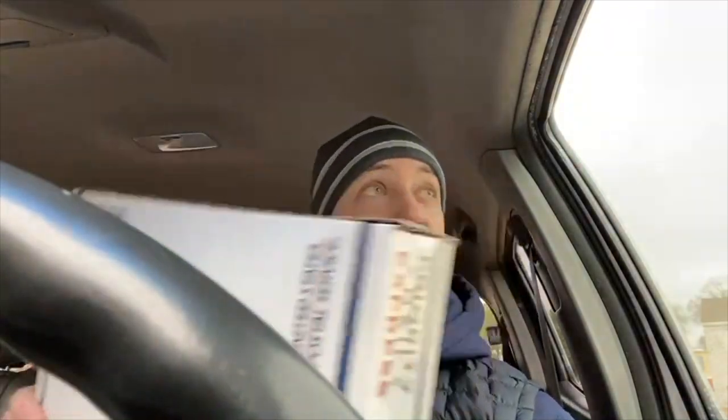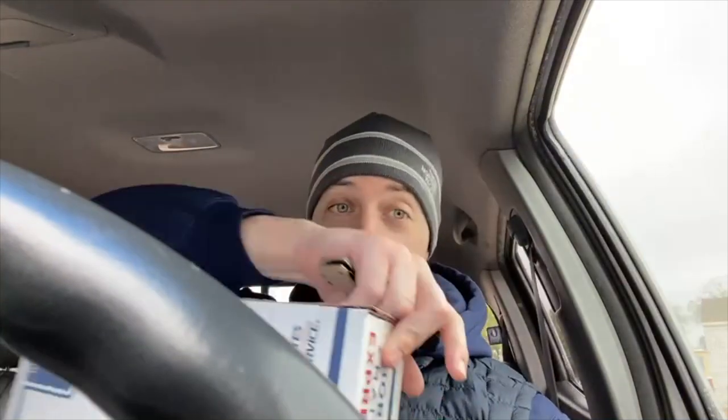What's up guys, your boy Dr. Miller back with another one. A little different kind of video here today — I'm at the post office currently, and I'm having a little trouble, trying to mail a package.